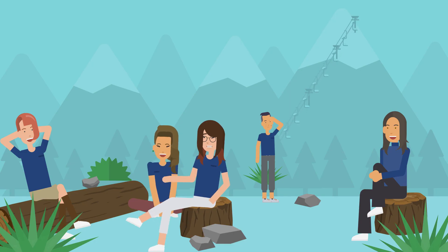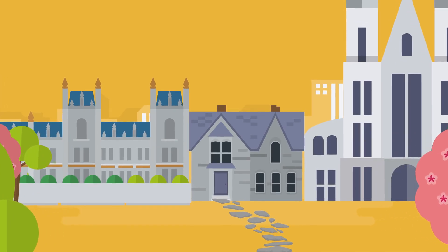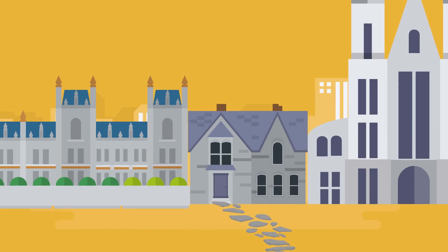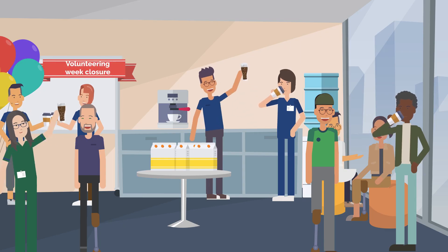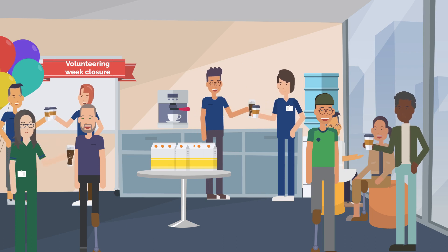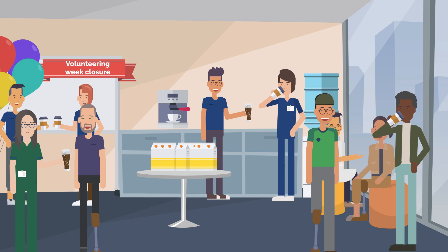Additionally, volunteers get the opportunity to immerse themselves in the local culture during a few days of excursions, fostering cross-cultural connections. Through our volunteer programs, ROMP and its volunteers are making a lasting difference in the lives of those in need, one step at a time.